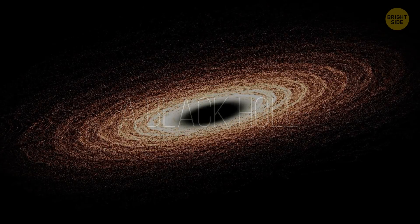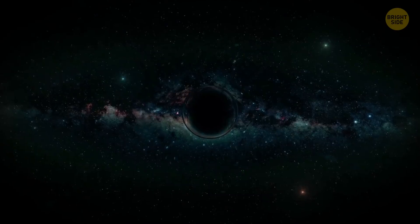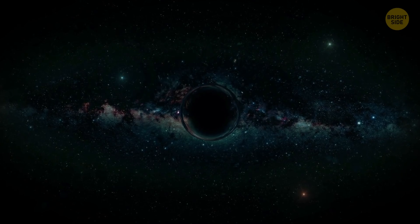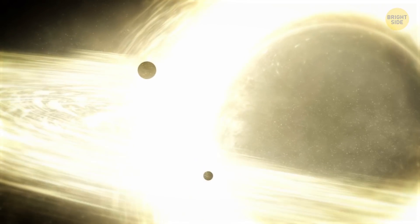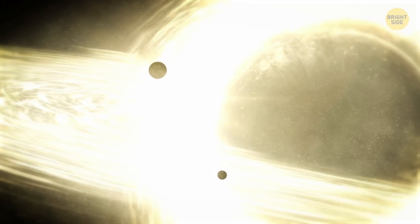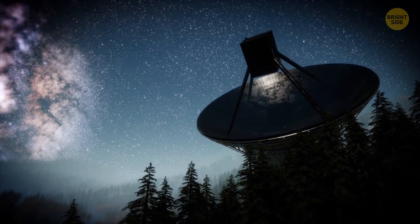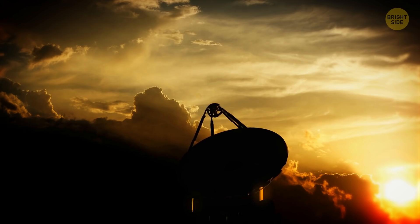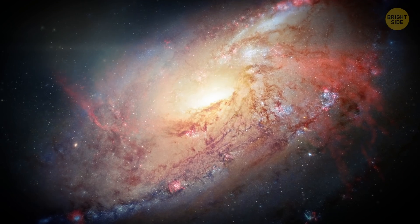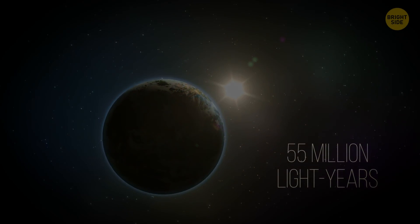A Black Hole: Not even light can escape this ultra-dense object's gravitational pull, which is why no black hole can ever be seen directly. But the scorching-hot disk of material surrounding it shines bright enough for a black hole to stand out against this backdrop. Astronomers used data collected by eight radio observatories on four continents to piece together an image of a black hole — the one in Messier 87, a galaxy 55 million light-years away from Earth.